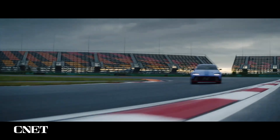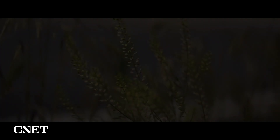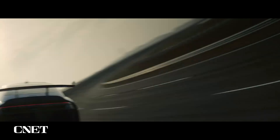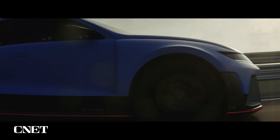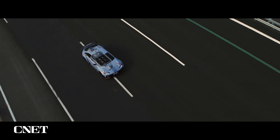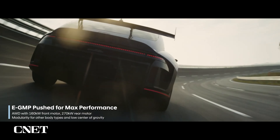This is our answer for next-gen driving experience. Increased endurance without performance degradation. Elevated fun with zero emissions. The potential of Hyundai's eGMP technology is maximized to the highest level of performance.